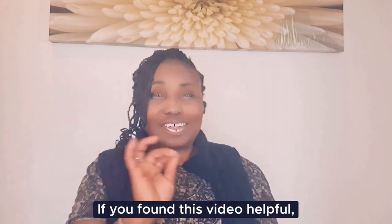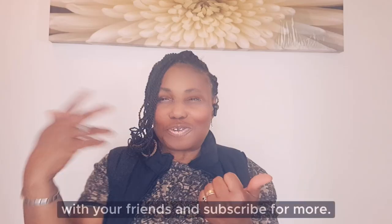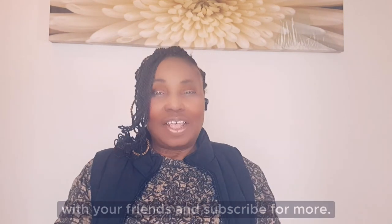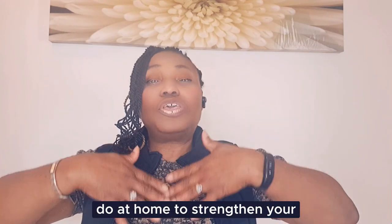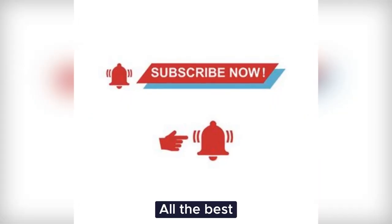If you found this video helpful, give it a thumbs up, share it with your friends and subscribe for more videos. See you in the next video where we will explore the exercises you can do at home to strengthen your core muscles for a flat tummy. All the best!